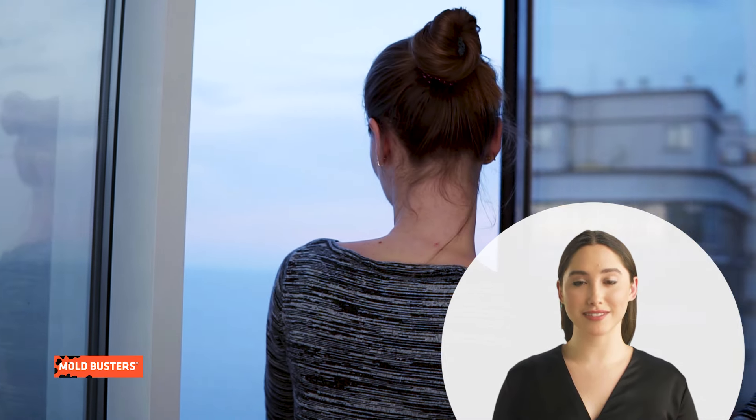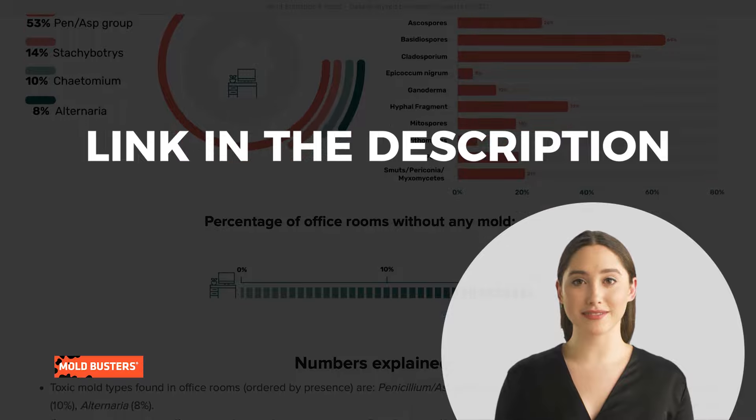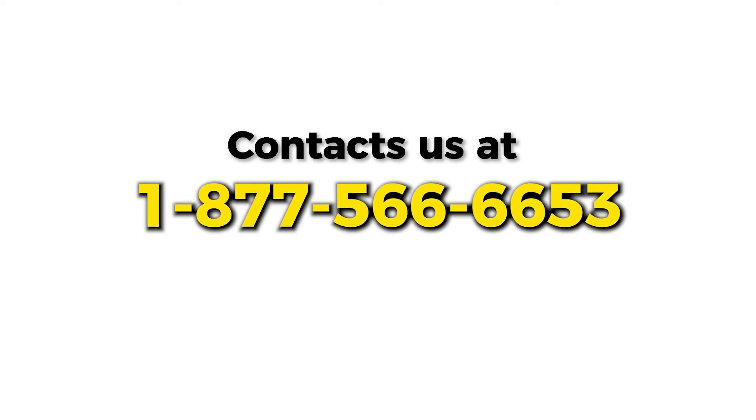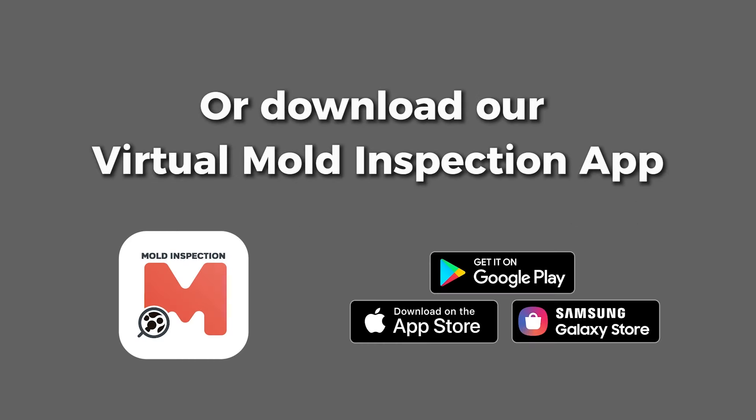Regular ventilation can significantly reduce the risk of mold in the office. To know more about mold statistics, visit the link in the description box, contact Moldbusters for professional help, and book a free virtual inspection at busmold.com or through our app.